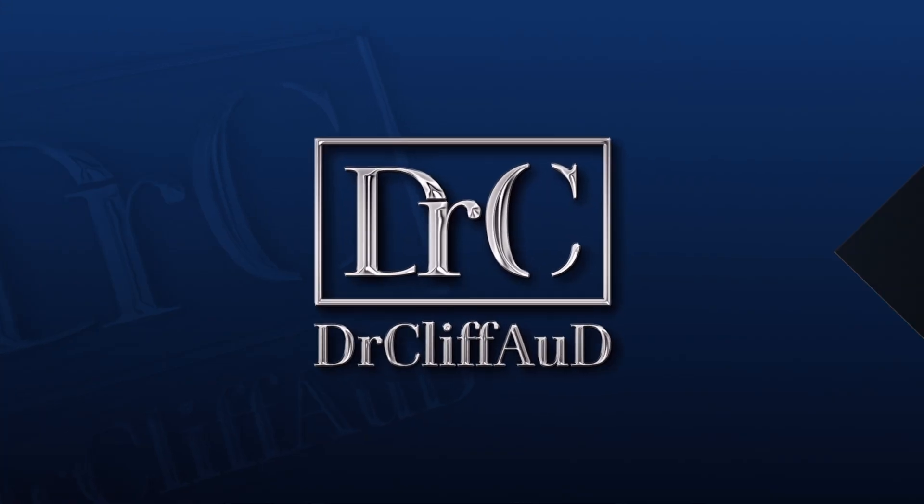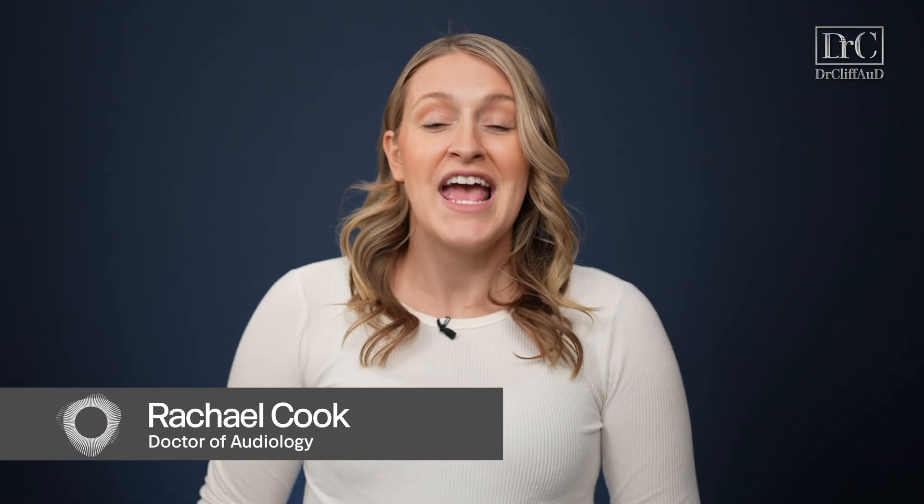If you have tinnitus, the Apple AirPods Pro 2 might be able to help. Hi guys, Rachel Cook, doctor of audiology at Modern Tinnitus, and in today's video I'm going to answer the question: can the Apple AirPods Pro 2 be used to treat tinnitus?